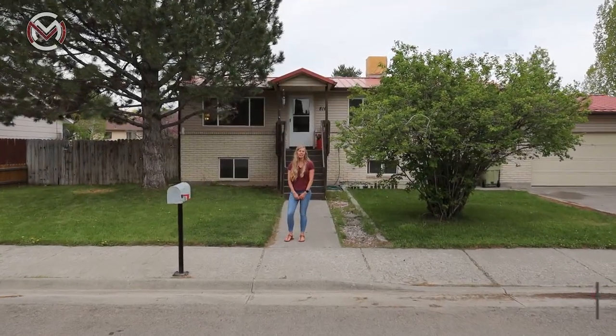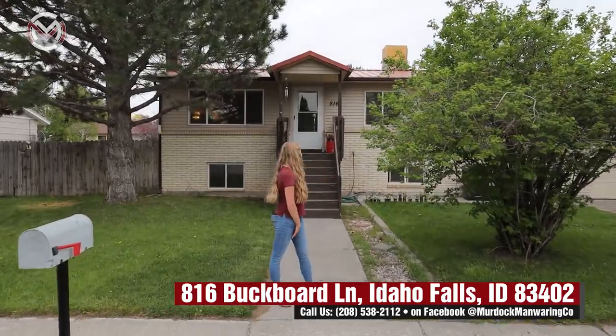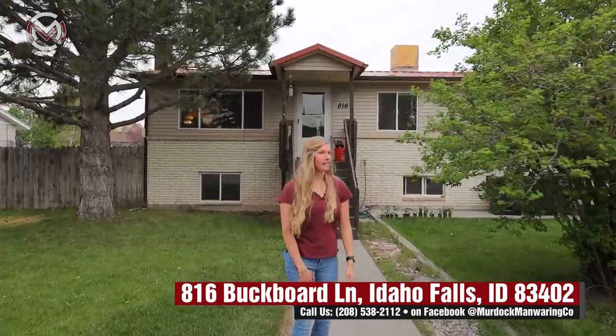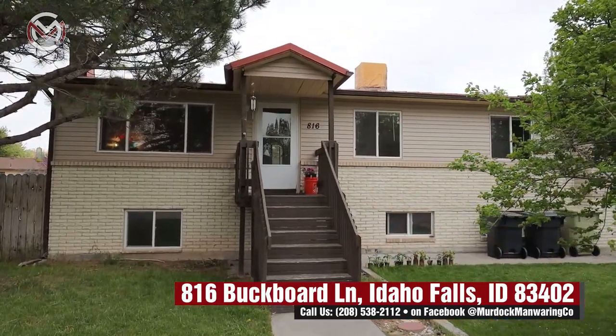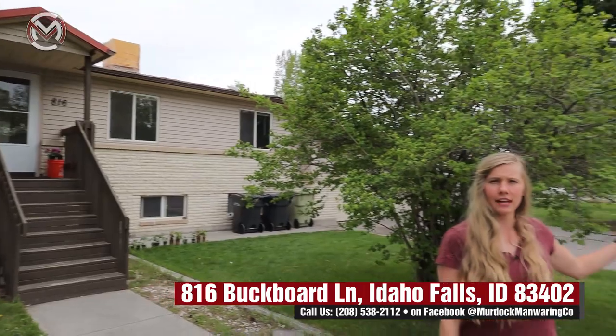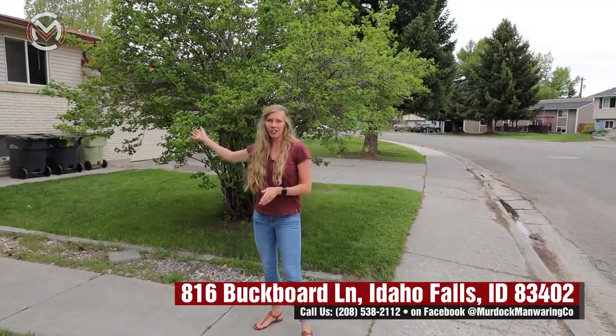Hey everybody, we're here at 816 Buckford Lane looking at this beautiful home in an awesome neighborhood. We're over by Broadway and close to Albertsons — everything is right around the corner. So awesome location. Let's go ahead and take a look inside.